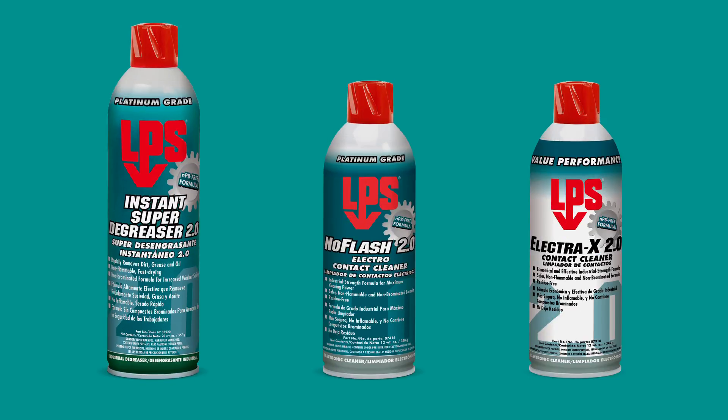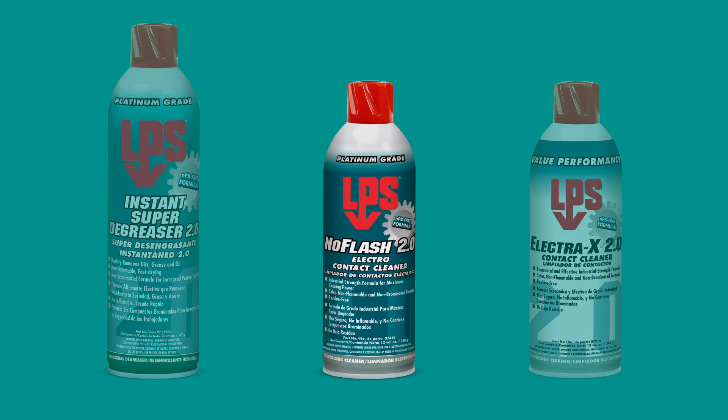Place your order today for Instant Super Degreaser 2.0, No Flash 2.0, and Electra X 2.0.